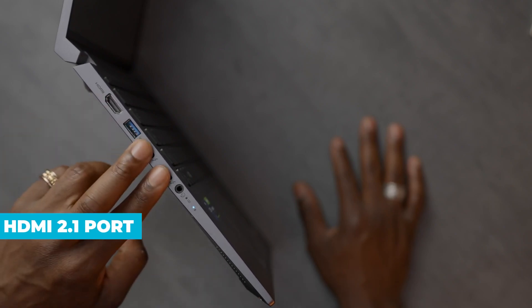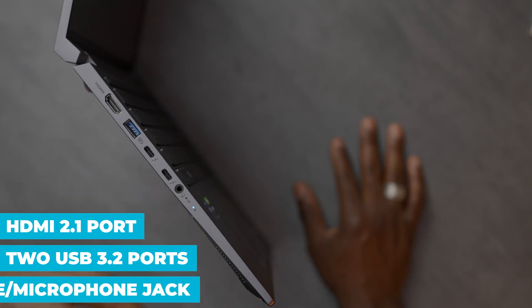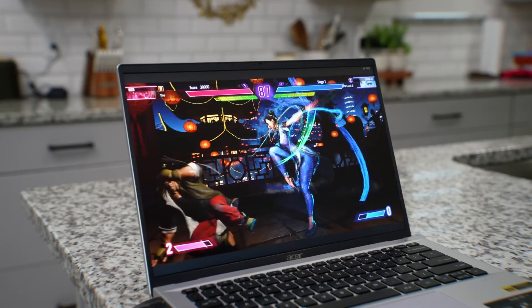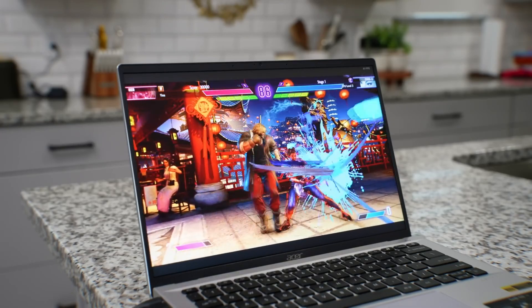There's also an HDMI 2.1 port, two USB 3.2 ports, and a combo headphone/microphone jack. Whether you're connecting an external display, transferring files, or charging your devices, this laptop has you covered.